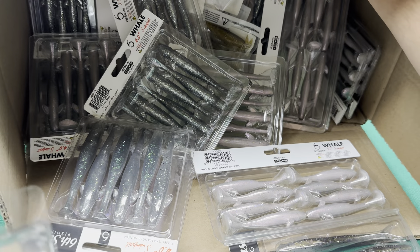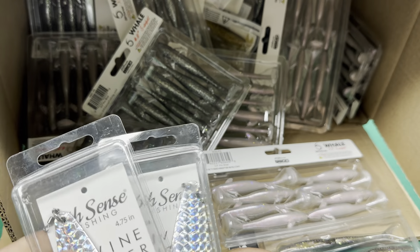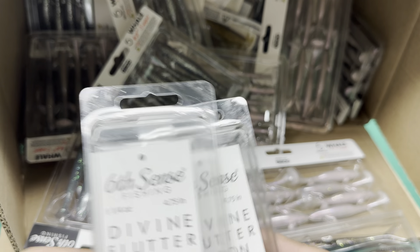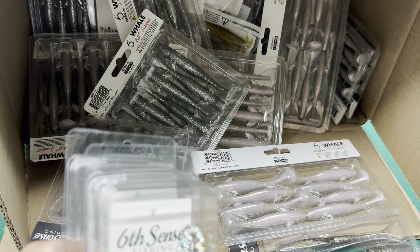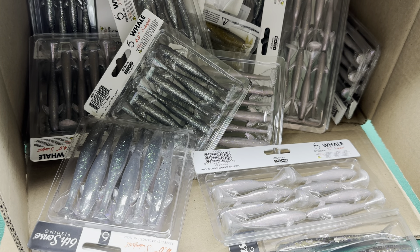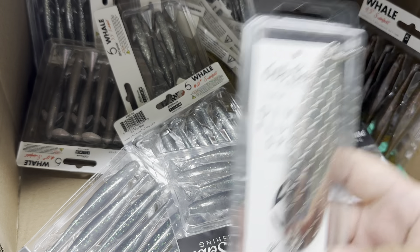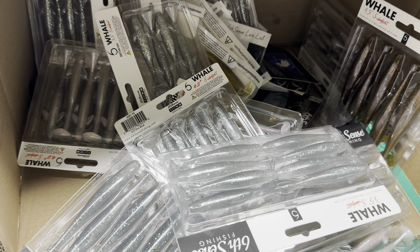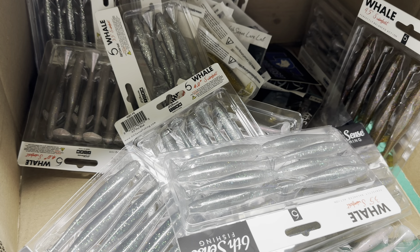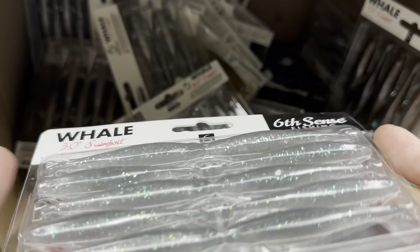One thing from Sixth Sense I haven't tried yet — because they've never had these in the subscription box — is the flutter spoons. I got two of each one to try. I think they're one and a quarter ounce, 4.75 inch. This one here is the Hex Foil. And here's the other one — this is called the Hex Chrome. Same size, one and a quarter ounce, 4.75 inch. Normally these are like $14 and they were like $7 on the sale.